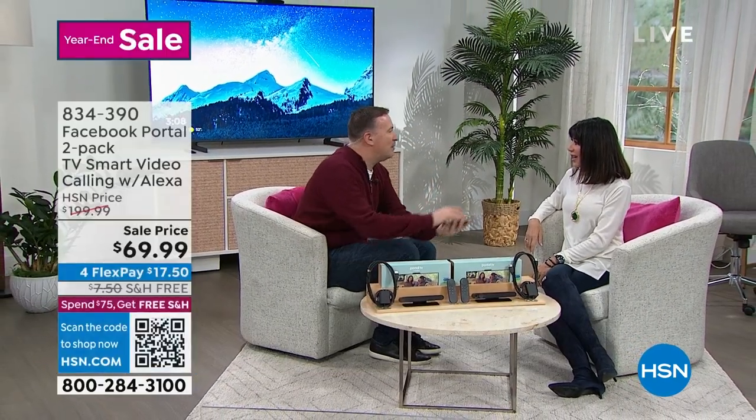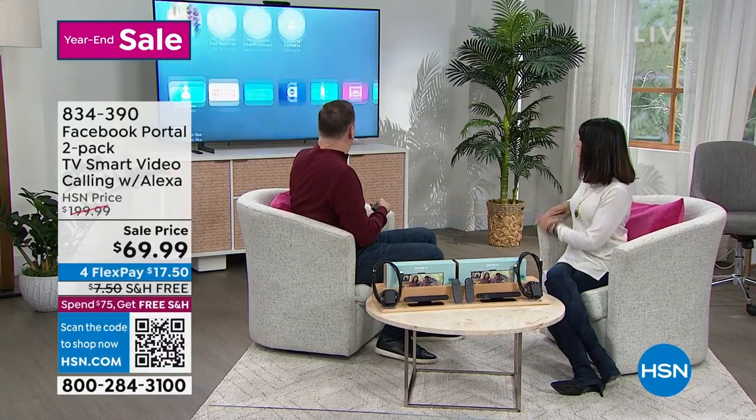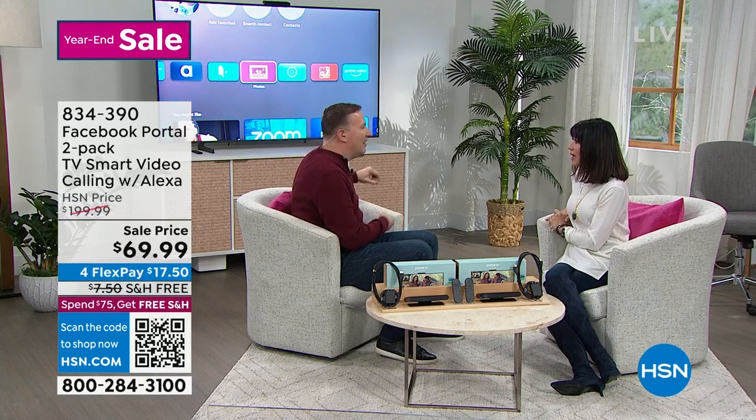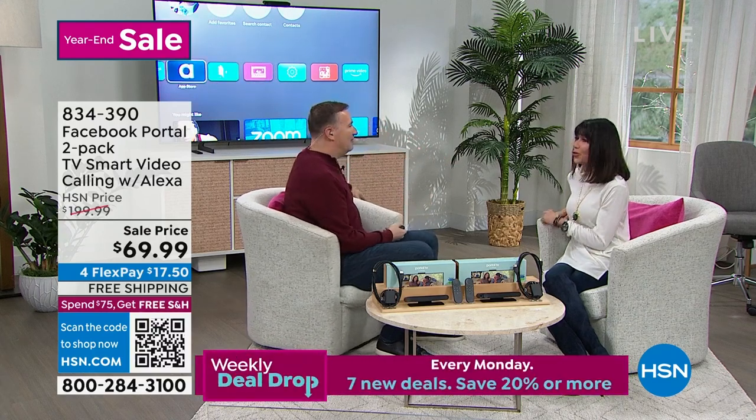This is amazing. If you log in and family came over for the holiday and you want to share photos, this even has a photo section. It pulls up all your photos and they pop up right there on your big screen TV. You can have it run through all your pictures and now everybody can enjoy it.